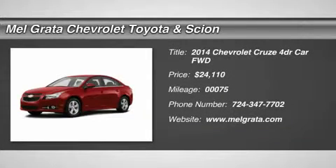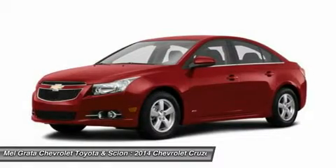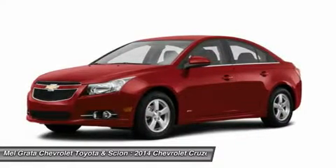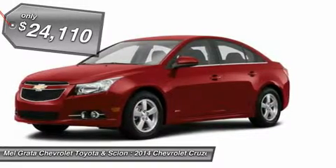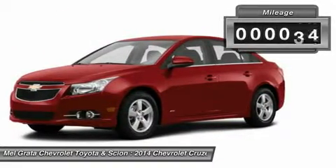The 2014 Cruze gives you great fuel economy and a reasonable price, with a very stylish look to go with it. It has a strong stance and angled lines, with a split front grille and headlights that wrap around from the front end and in a point above the fenders.